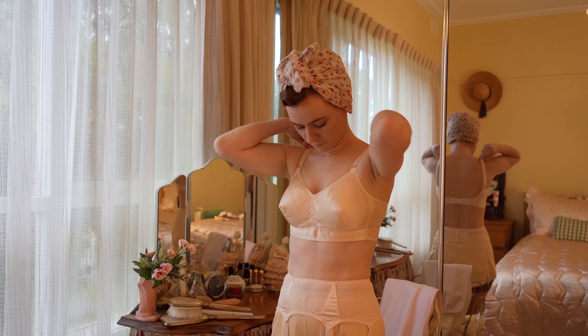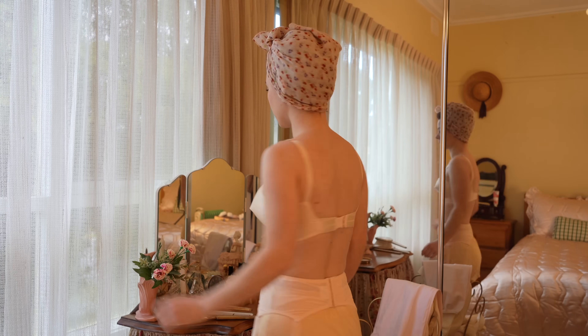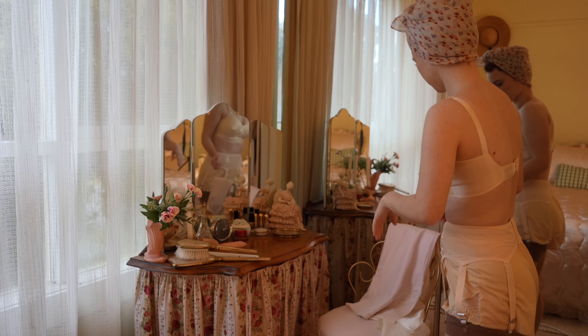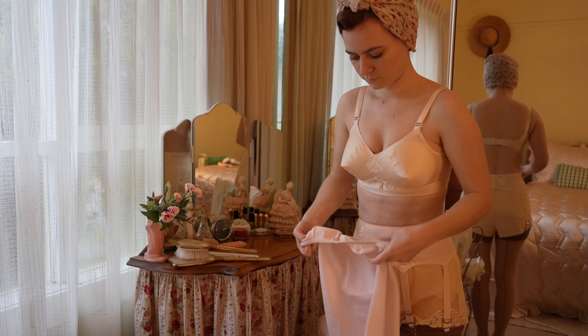Bras were lightly cone shaped, but not quite so pointy as the bullet bras of the 1950s. A full or half slip was worn over the underwear to create a smooth shape beneath the dress or skirt.